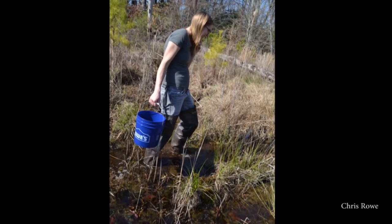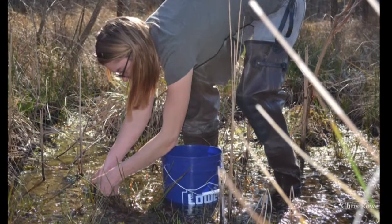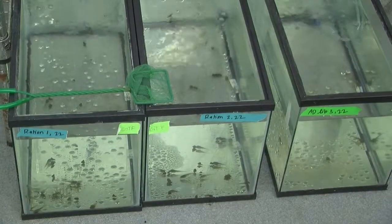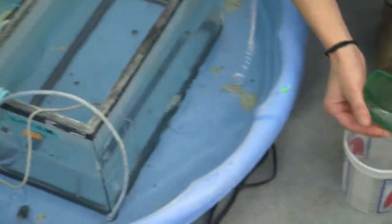After a breeding event, I went out into the field to collect egg masses and held them until they hatched into tadpoles. Once the tadpoles were big enough to handle, we brought them into the lab and separated them into different aquatic tanks.